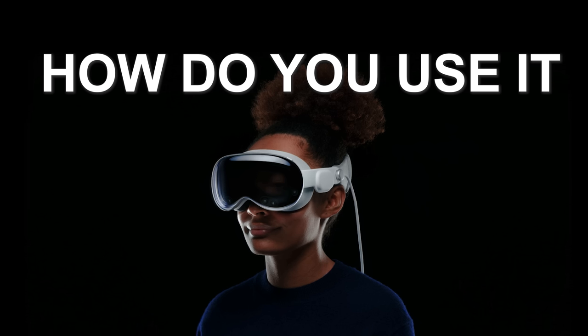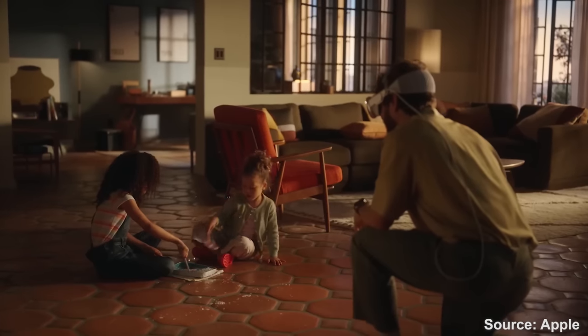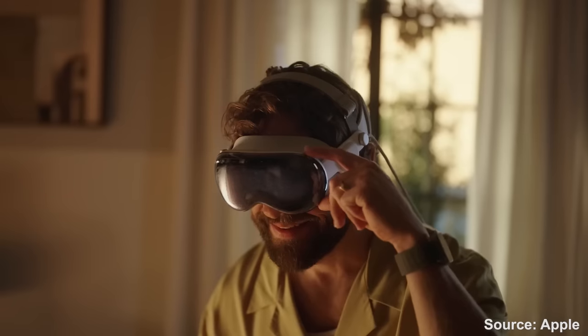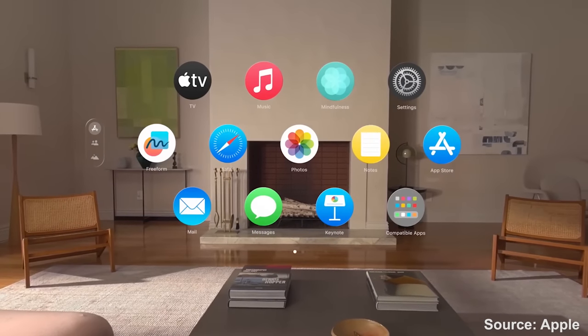So this plethora of sensors will make this thing work — but how do you use it? This thing has two buttons on it: the button to take 3D photos and video, which is interesting in concept — just don't be that guy — and the digital crown. Click on the digital crown to call the menu, and rotate it to change between AR and VR.